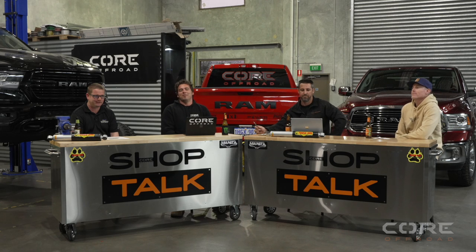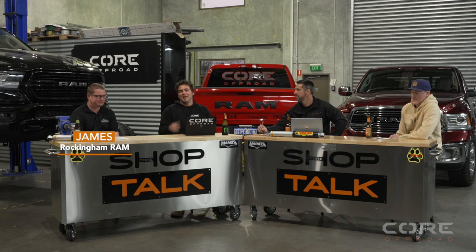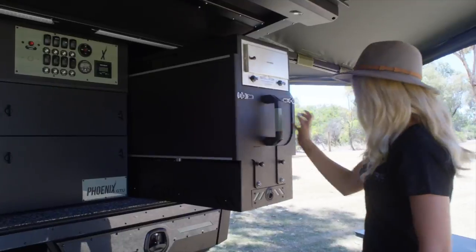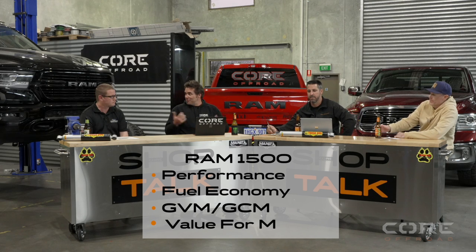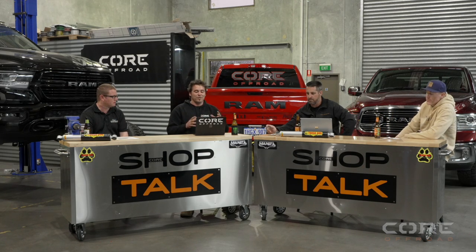Is a Ram 1500 suitable as a touring vehicle? Welcome to Shop Talk episode number four. I'm Jimmy from Core Off-Road. Today we're joined by James the Ram Specialist at Rockingham Ram, Brent our operations manager here at Core Off-Road, and Scotty, one of Core Off-Road's valued customers. We've got a fair bit to cover today about the Rams — performance, fuel economy, GVM, GCM, and value for money with the 1500s. We'll start off with performance.